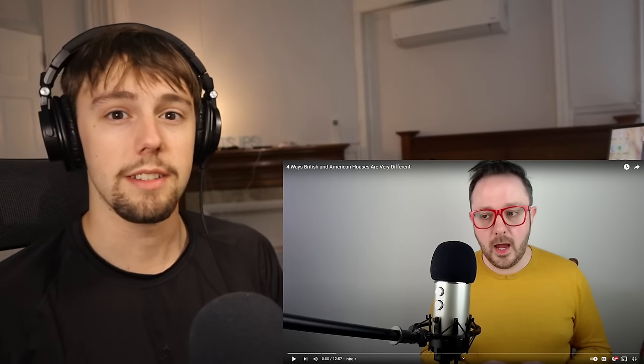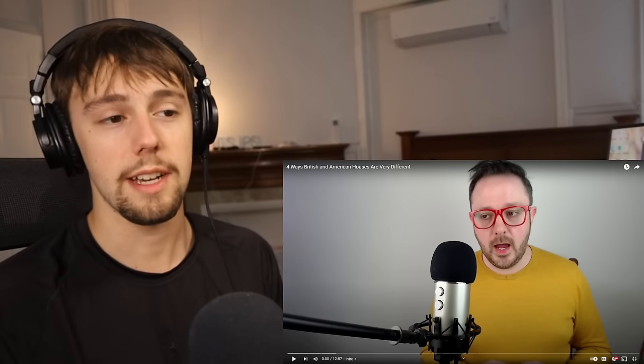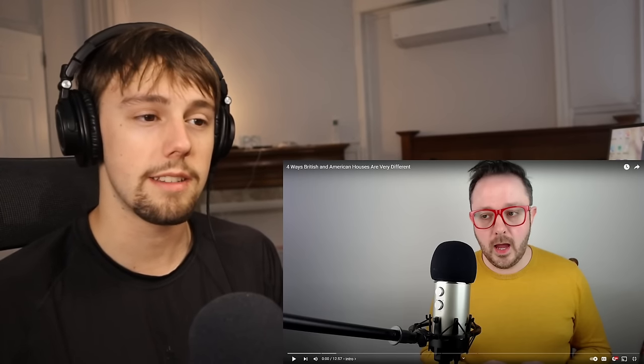What's going on guys? JPS back for another video and today we're going to be reacting to four ways British and American houses are very different. This is another video from Lost in the Pond so make sure you guys go subscribe to his channel. He's lived in both Britain and the United States so he has a lot of experience to speak on when making his videos.